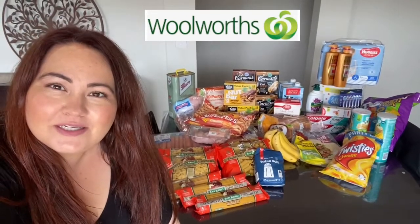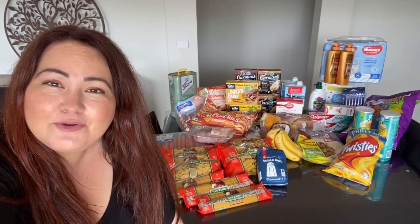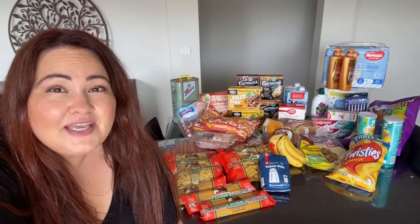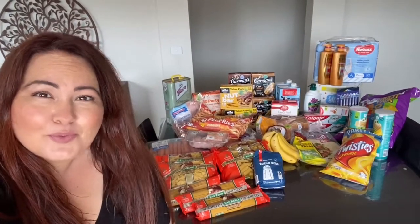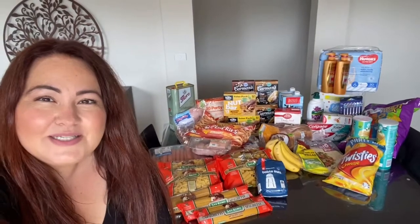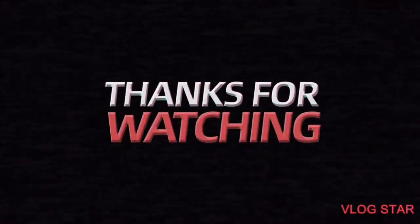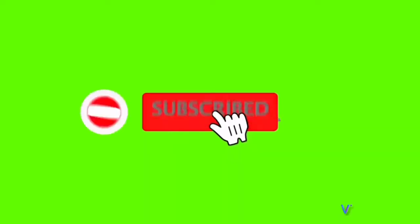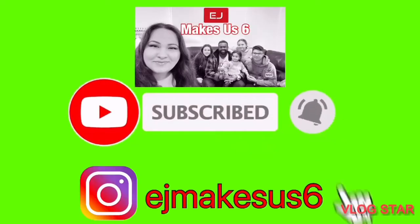I hope you've enjoyed it. If you're new to the channel, thank you so much for joining. If you haven't yet, please subscribe, give us a thumbs up, and leave a comment below — which grocery store do you use most? Thanks once again for watching EJ Makes Us Six — bye guys, see you next time!